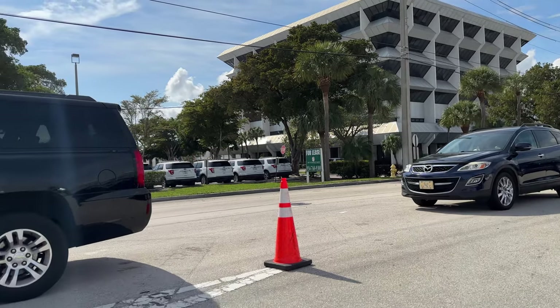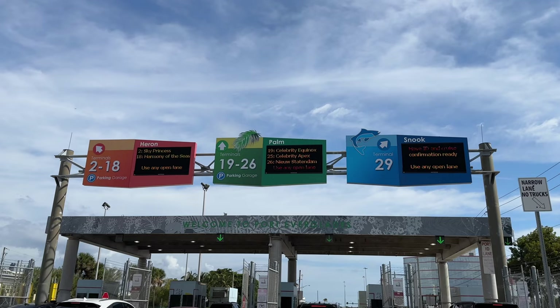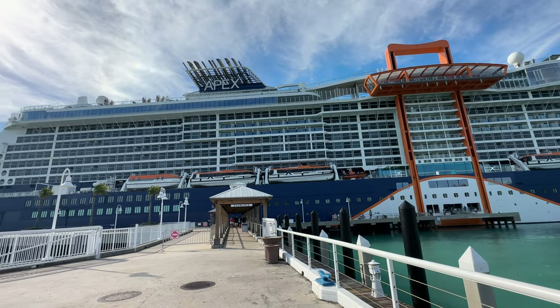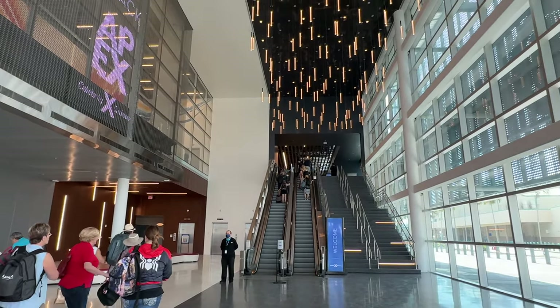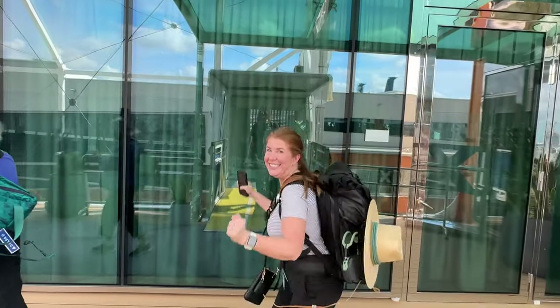I was nervous on embarkation day. I was worried we wouldn't be able to find the cruise terminal and that we were somehow going to miss our cruise, but the signage in Fort Lauderdale is very good. The Celebrity Cruise Terminal kind of blew me away from the beginning — it's absolutely gorgeous — and our security screening was extremely fast. In under five minutes we were already boarding the ship.